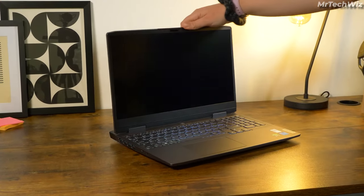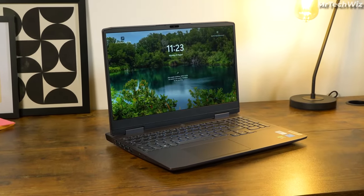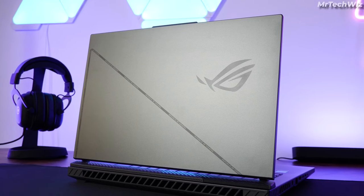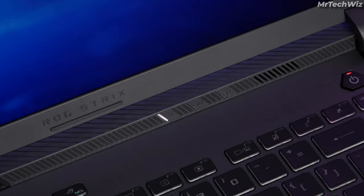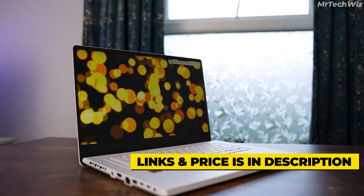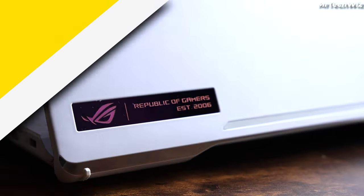Finding the best gaming laptop for you is difficult, but fear not. In this video, we're unveiling the top 3 best gaming laptops of 2023. From jaw-dropping performance to stunning displays, we've got you covered. Don't forget to check the links in the description for more details and pricing. Let's dive in.